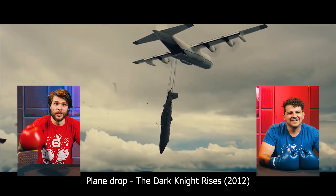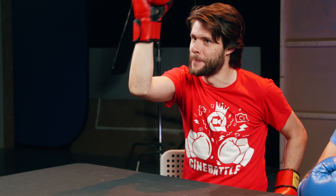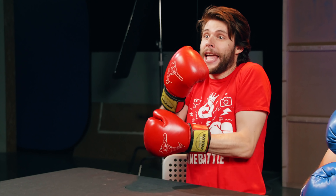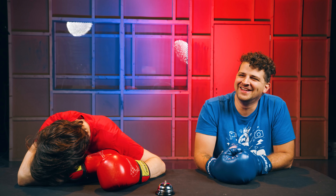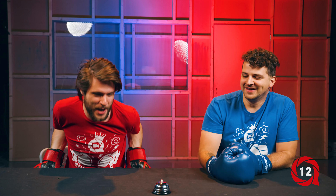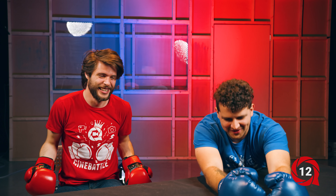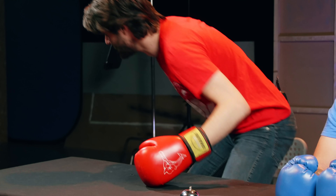CGI? No, wait — this is real! 100% real. They are actually hanging from one of these cords and the plane is wrapped around and they just dropped. It's CGI... No, this is real, Jordy! Yes, I said it! They really did it with a plane, and the plane dropped.